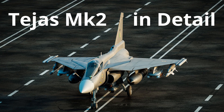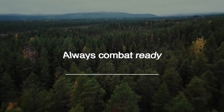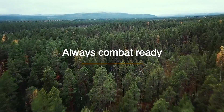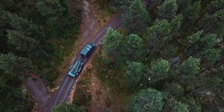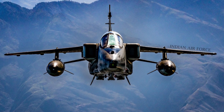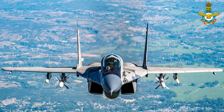Today, we will talk about Tejas Mark 2 in detail. Tejas Mark 2 is designed and developed by the Aeronautical Development Agency in collaboration with Hindustan Aeronautics Limited for the Indian Air Force to replace Sepecat Jaguar, Dassault Mirage 2000, and Mikoyan MiG-29.